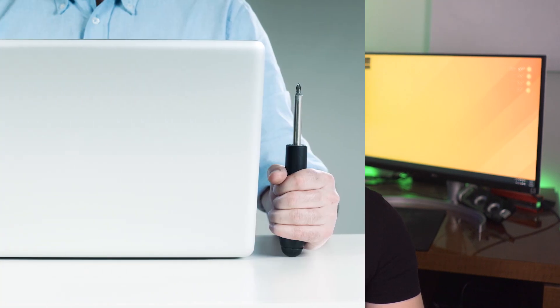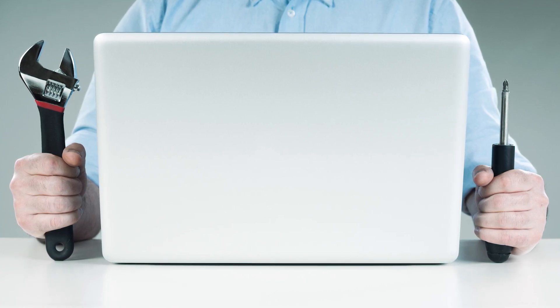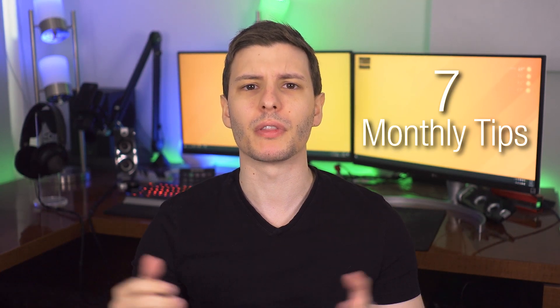How's it going guys, I'm Theo Joe and today I'm going to show you how you can keep your computer running in tip-top shape. I've got seven monthly maintenance tips that you can do and then a couple tips that you can do probably once a year or less often than that. All of these are really easy and really shouldn't cost you anything.